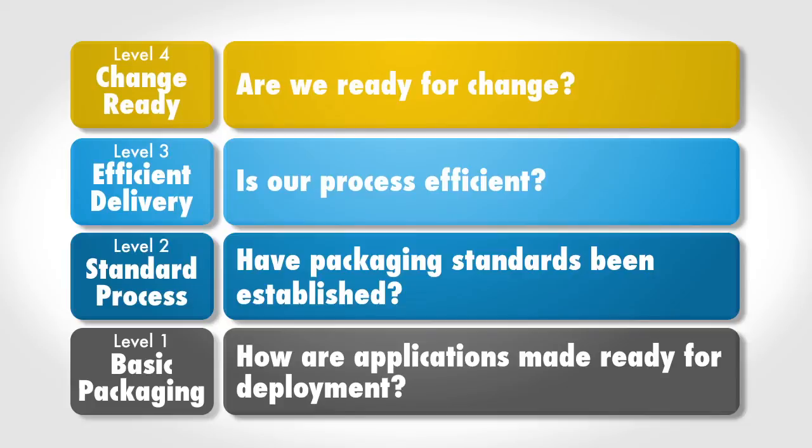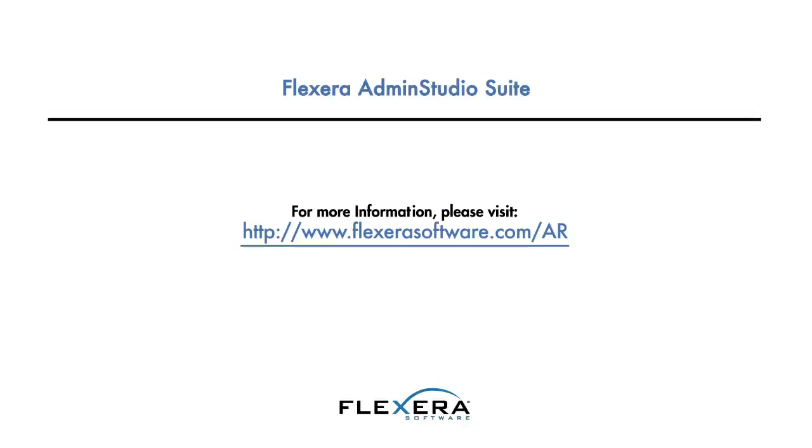And finally, there's the highest level of maturity for an organization: change ready. At stage 4, customers are advanced in their processes and are able to employ their resources proactively and keep up with the increasing frequency of software updates. IT has implemented a complete end-to-end automated process for managing applications across their entire lifecycle and established a single point of service for applications and licenses. At this level, IT has integrated the application readiness process with other related business processes, including integration with software license optimization and IT service management to ensure that application licenses are available, the licensing spend is optimized, and service delivery and support exceed expectations. To learn more, go to flexerasoftware.com/AR.